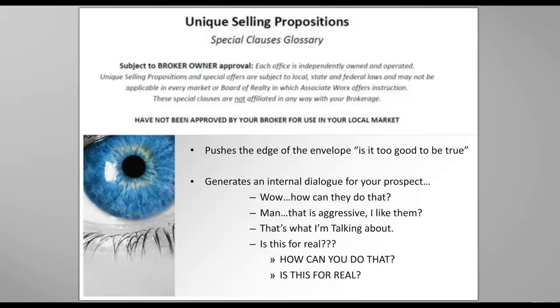Anything that I teach you how to create here today, I need you to show to your broker-owner and make sure that it's okay before you implement anything. I hope that you understand that because it's super important that you do.